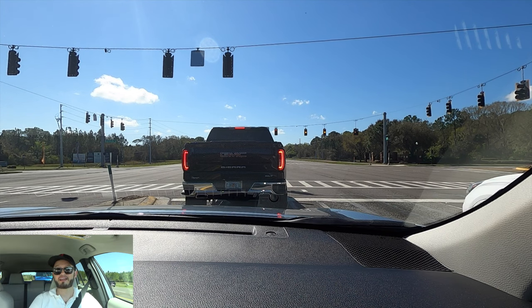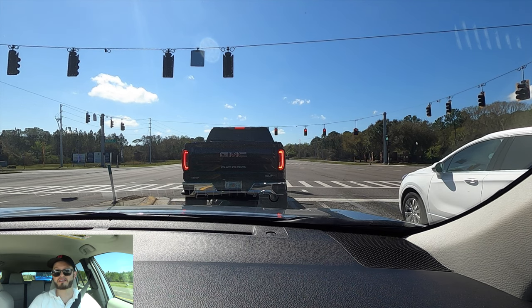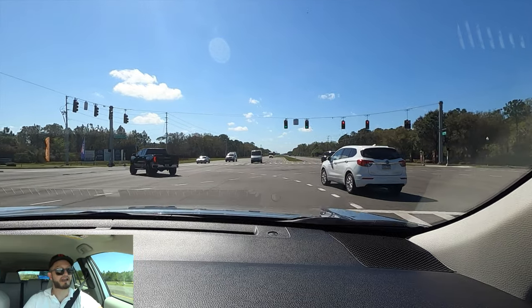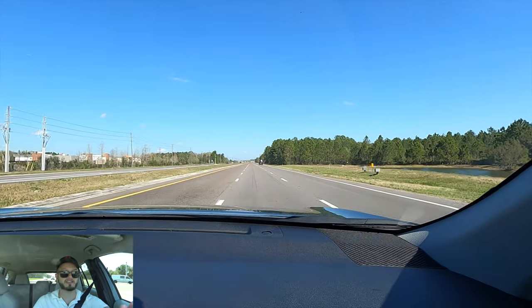Three things I dislike: first, the front seat tracks — I hit them every single time getting out, and rear passengers will play footsie if someone's in the center. Second, the hubcaps on the base L trim — in the 21st century I don't understand why they even offer that. Third, the base L doesn't have push-start, which feels behind the times. The turn radius is also about two lanes wide.